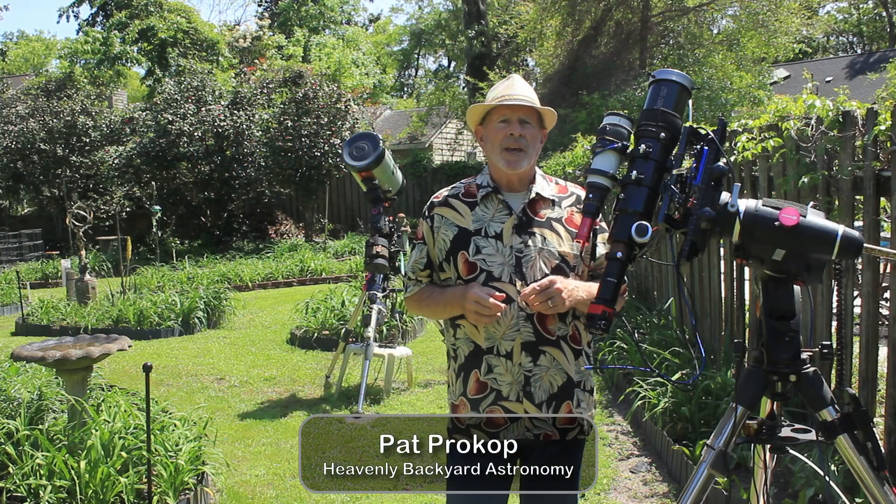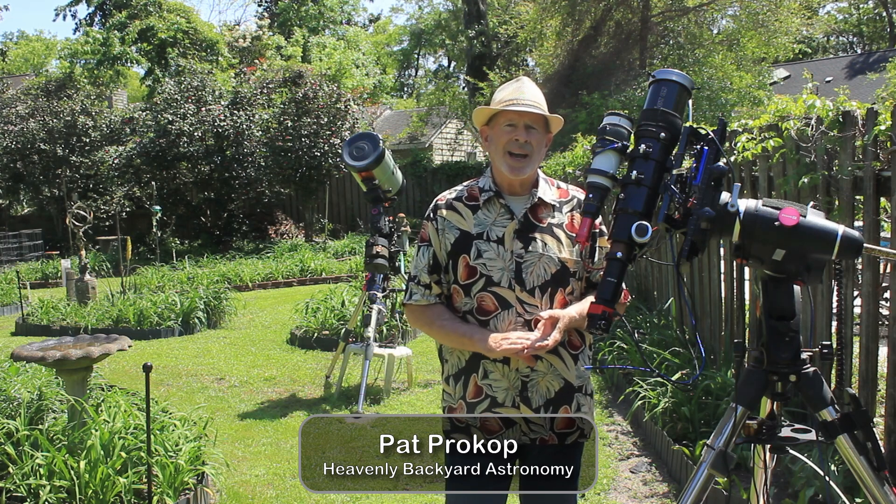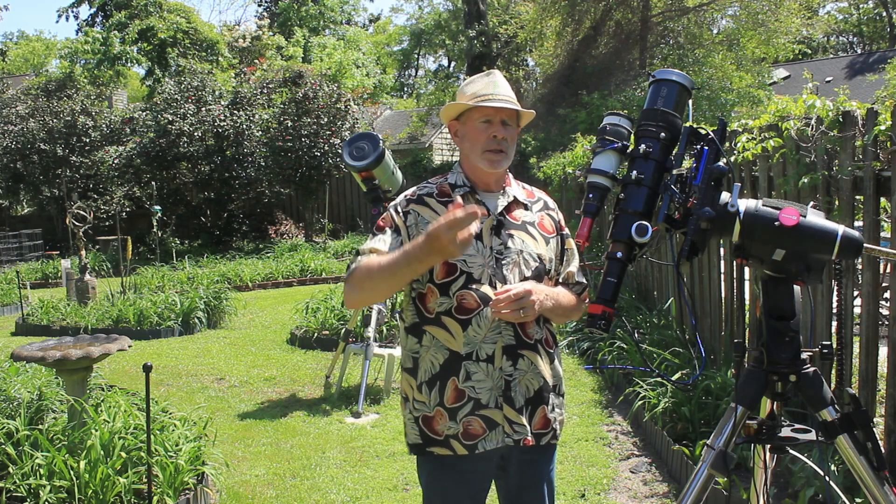Hi everyone, I'm Pat Prokop out here in the Heavenly Backyard Garden and the solar eclipse is ongoing right now. It's not going to be a total eclipse here in Savannah — about 75% of the Sun is being eclipsed.